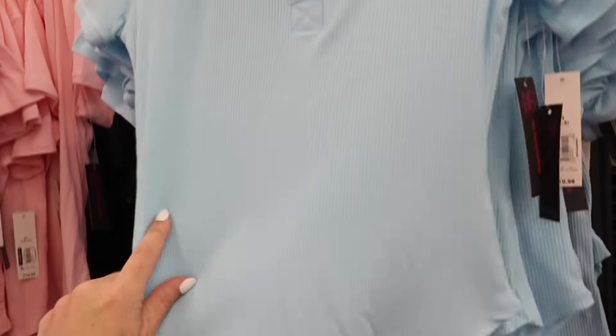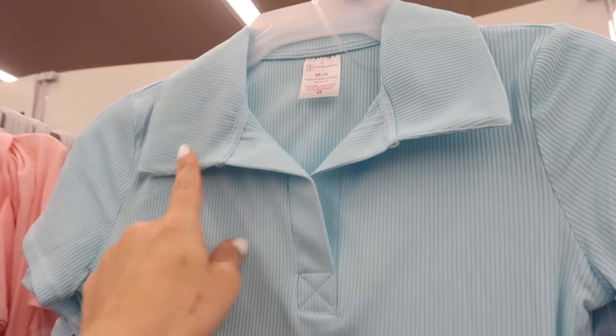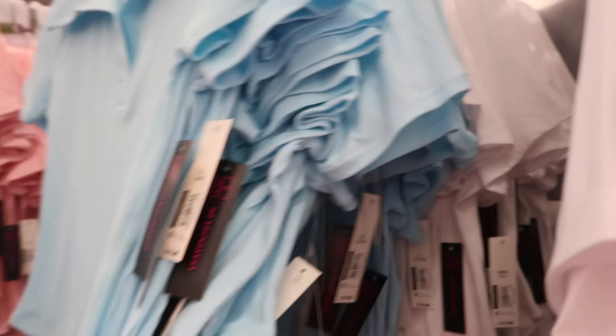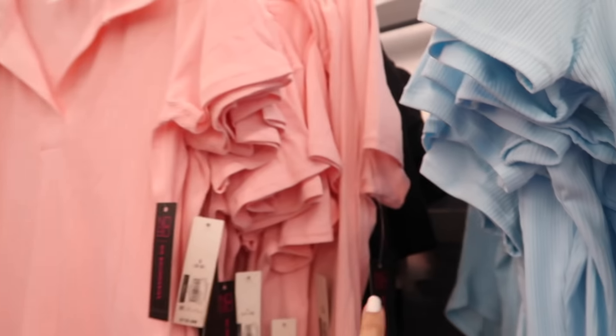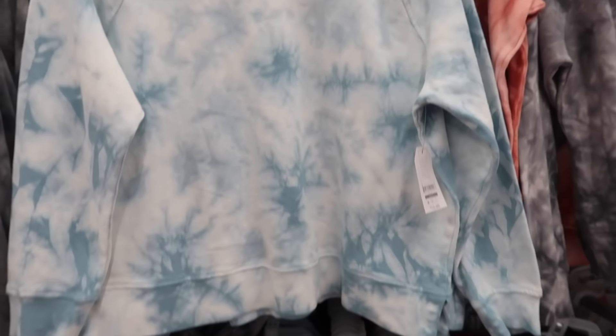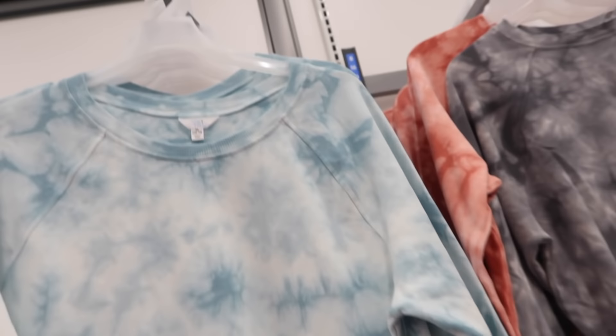Also seeing some more new colors in this little ribbed top from No Boundaries. This has that oversized collar, split front, really nice and fitted through the sleeve, and then it scoops down in the middle. Comes in the blue, white, pink, and solid black, and these are $10.98.